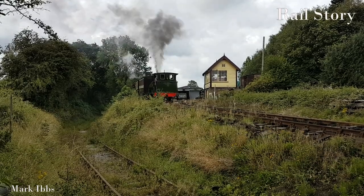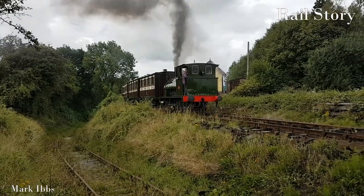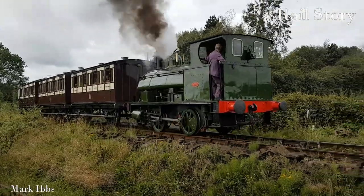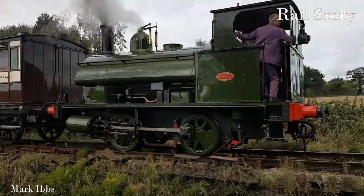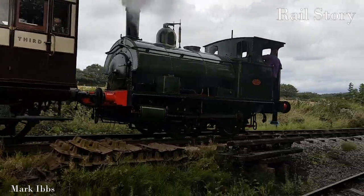Carriage 127 was built around 1880 and was also in use till around 1907, when it became a passengers' waiting room on the Leek and Manifold Light Railway. It then became a farmer's shed, and was rescued in 1980, being restored to running condition in 2012.